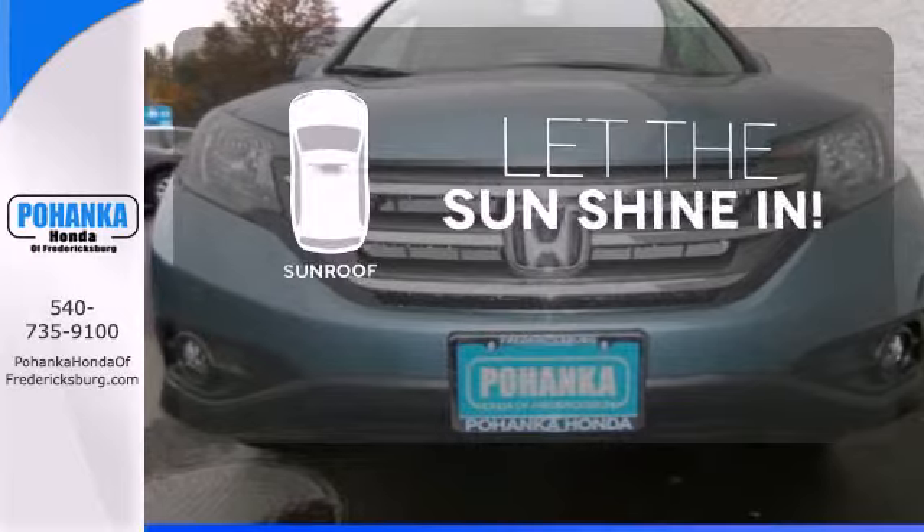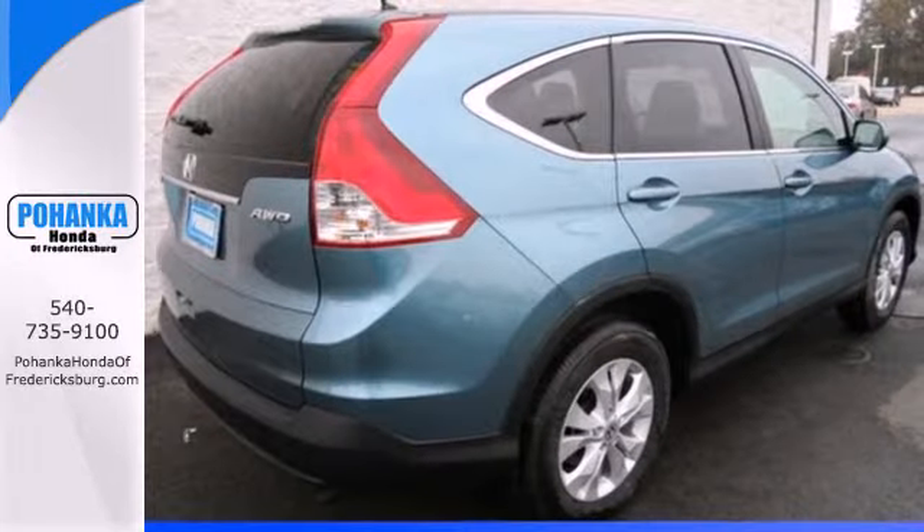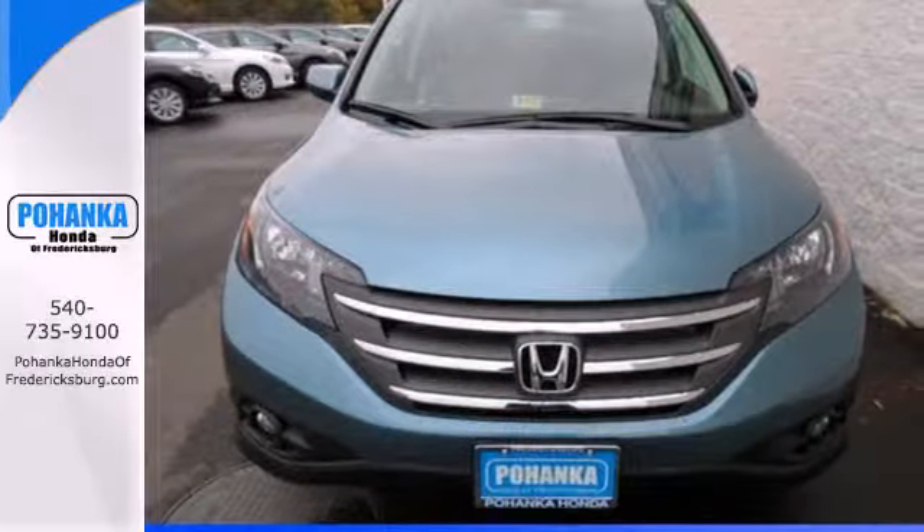Let the sunshine and fresh air in with the sunroof. It's easy to drive and family-friendly. Come in for a test drive today.